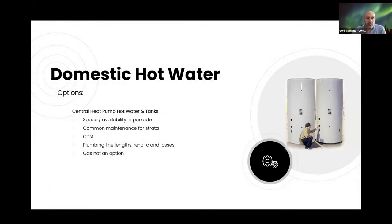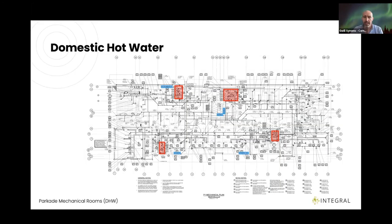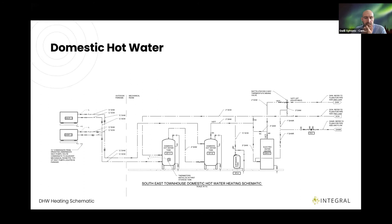Moving on to domestic hot water: a central system wasn't feasible due to limited common space, parkade space constraints, cost implications, and long recirculation line lengths. Gas was not an option — electric only. The choice was Sanden heat pumps, with a very efficient COP of 3.5 to 4. We have four mechanical rooms in the parkade, grouping heat pumps together with flexibility on positioning, so each building is fed by its local mechanical room. The heat pumps are located on the parkade walls.